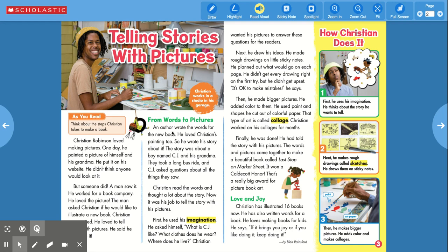An author wrote the words for the new book. He loved Christian's painting, too, so he wrote his story about it. The story is about a boy named CJ and his grandma. They took a long bus ride and CJ asked questions about all the things they saw.